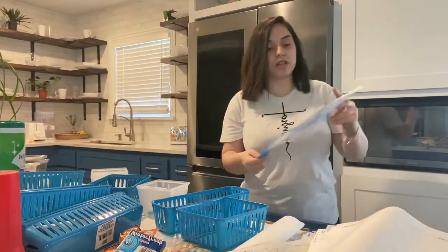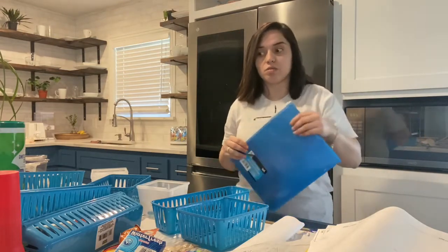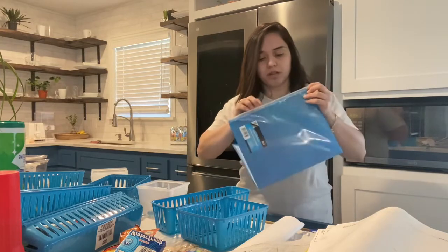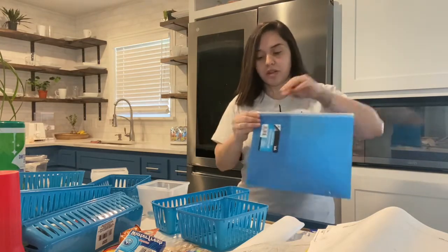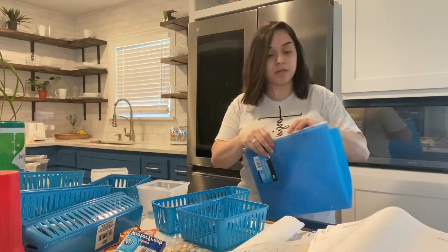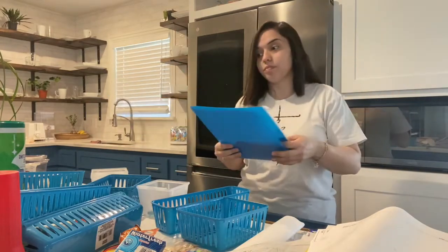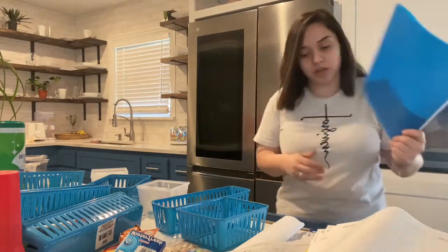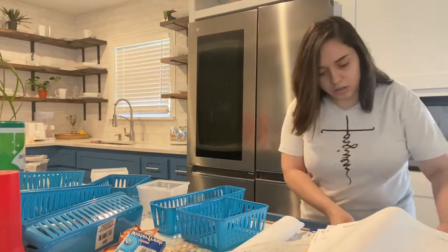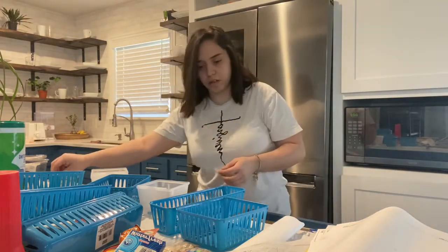I decided to get this folder organizer — so whatever Oscar decides to keep out of the pile of papers, which half of it is trash I'm sure, he can use this. I like that it has this little pouch. He can put bills that need to be paid in there — though I end up paying them online anyway — and then once done he can put them inside and repeat the process. I don't even think it fits in the drawer though. I'm stuck — I don't know where to go from here.